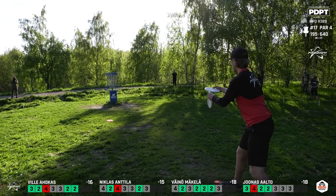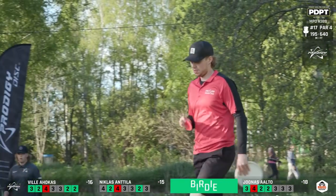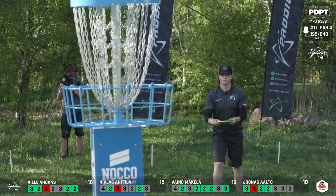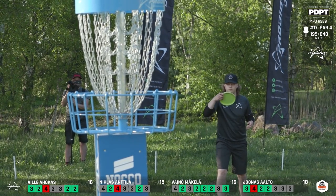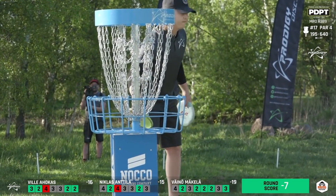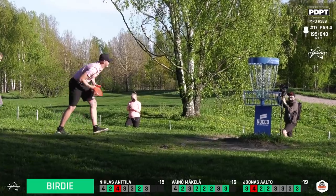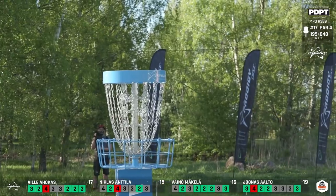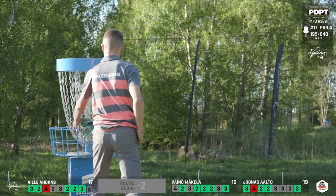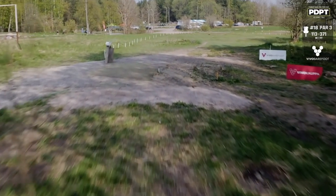The pin placement really makes you commit — play safe and you have a tester coming back, and you have to be right behind. Vino hits a great putt, putting the pressure on everyone on the green — especially Jonas, who has a very similar distance just at the edge of circle one. Such a confident putt. Matching it — we have a tie ball game going into the final hole. Ville taps in his birdie as well. Nicholas settles for par.